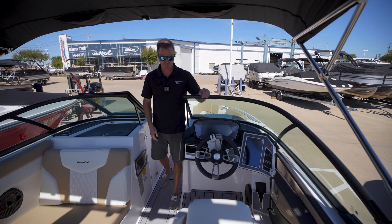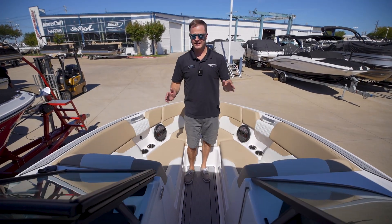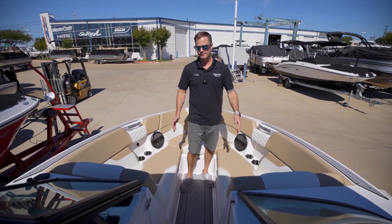Coming up to the bow, this is a traditional bow boat, but still a lot of room with the 25-foot model.